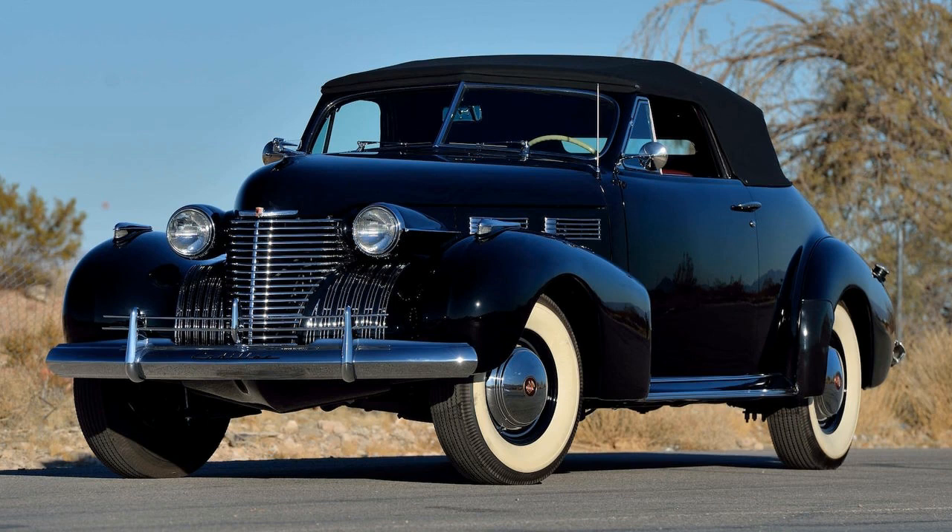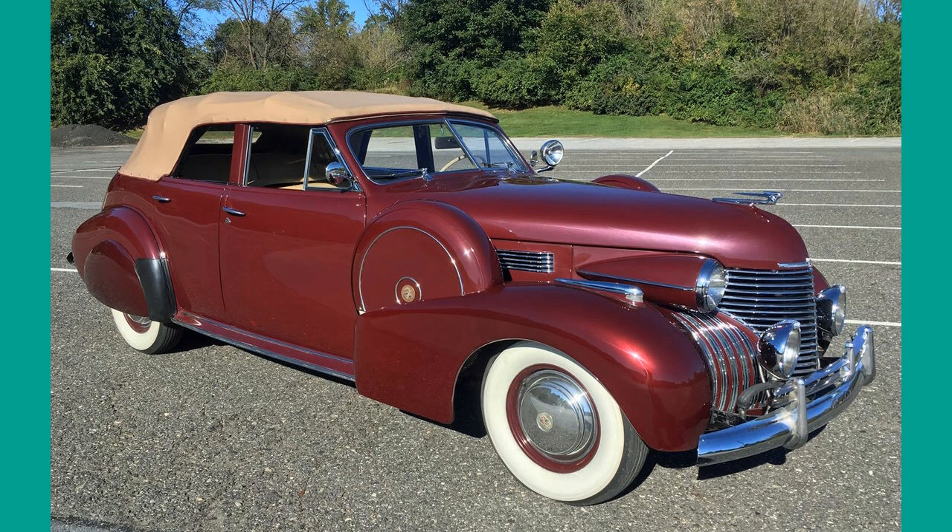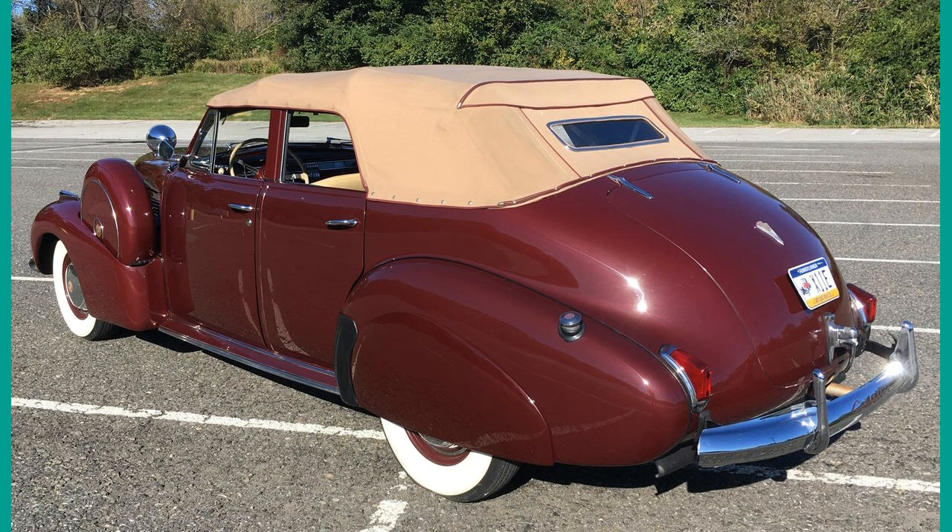One of Cadillac's most iconic nameplates, the Series 62, debuted in 1940, first under the name 4062. That was before the U.S. joined World War II and automobile production came to a halt in 1942. The nameplate returned after the war and remained in production for almost two decades, becoming one of America's leading luxury vehicles.